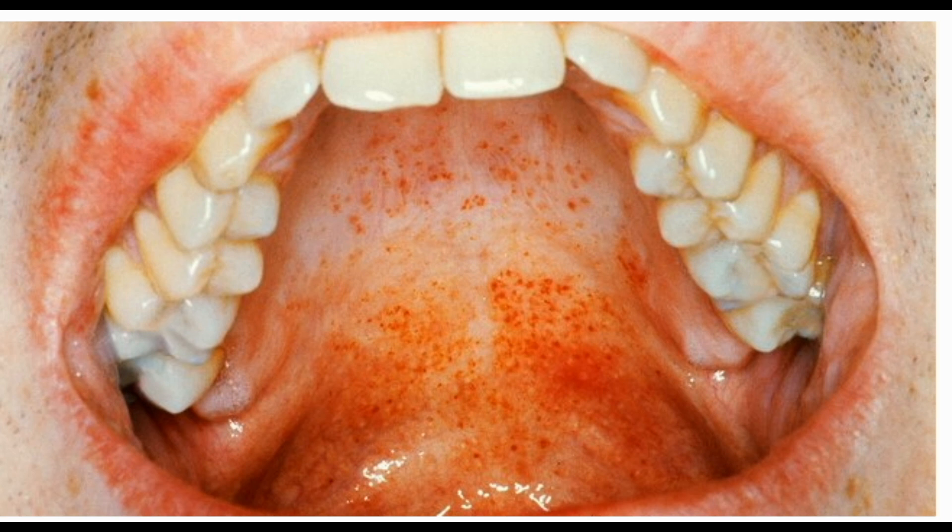Thirteen: Mononucleosis — mono, aka the kissing disease — spreads through saliva. You can also catch the virus from a sneeze or cough, or shared food. Teenagers get it most often. If your rash comes with a fever, sore throat, or swollen lymph nodes in your neck or armpits, it could be a sign of mono or some other viral infection. You treat it with plenty of rest, fluids, and over-the-counter pain meds. Talk to your doctor about unusual symptoms.